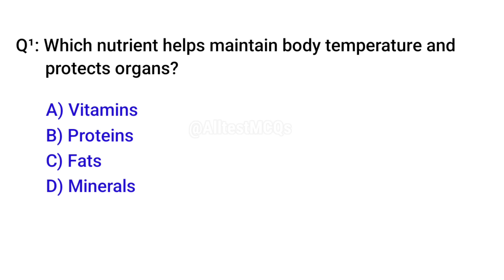Q1. Which nutrient helps maintain body temperature and protects organs? C. Fats.